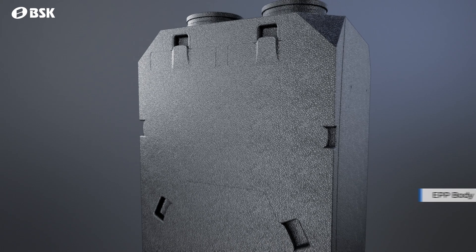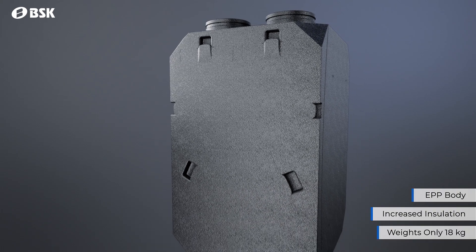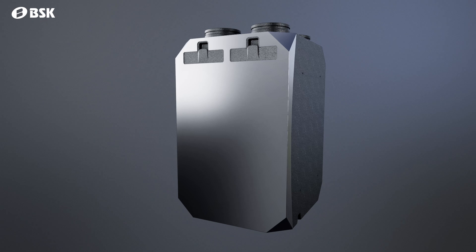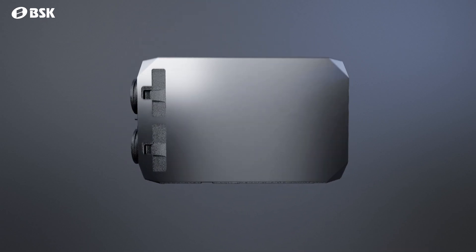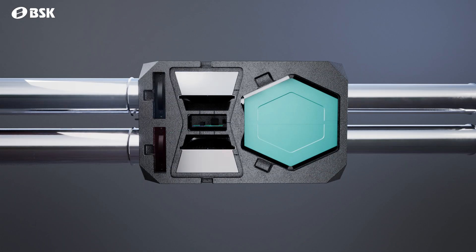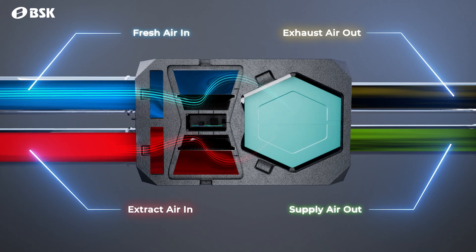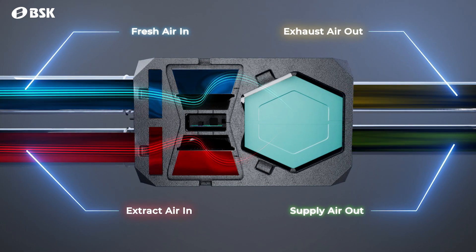BSK NOTICE, a new generation residential heat recovery device, is made out of a lightweight EPP body and weighs only 18 kilograms. The unit has two EC fans equipped with silencers, a bypass damper, two temperature and humidity sensors, and a high efficiency heat exchanger with enthalpy option.